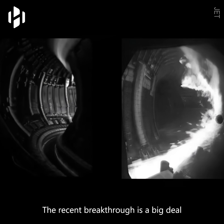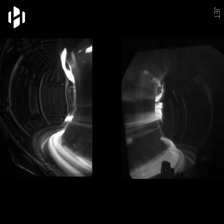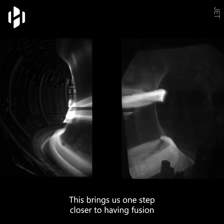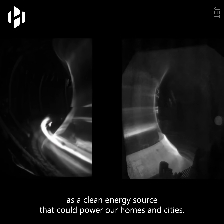The recent breakthrough is a big deal, because it shows we're getting better at controlling fusion reactions. This brings us one step closer to having fusion as a clean energy source that could power our homes and cities.